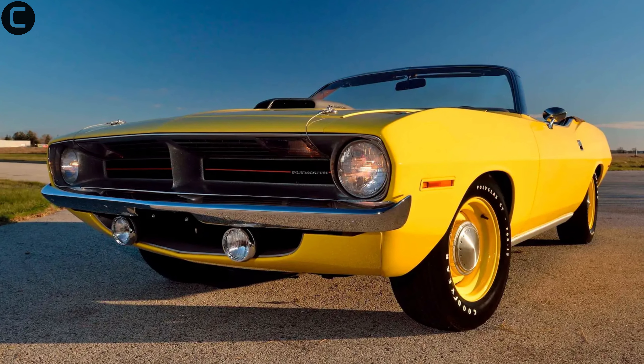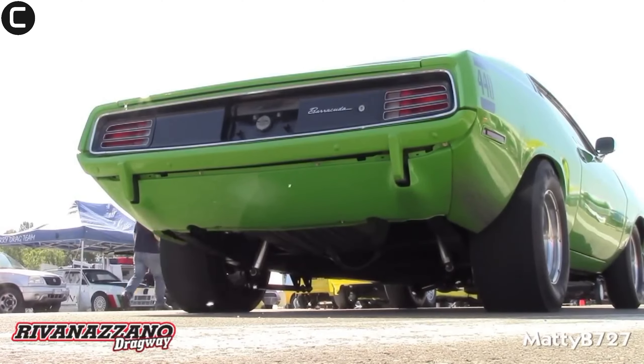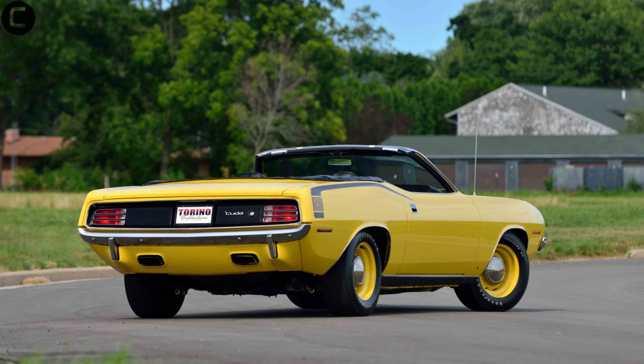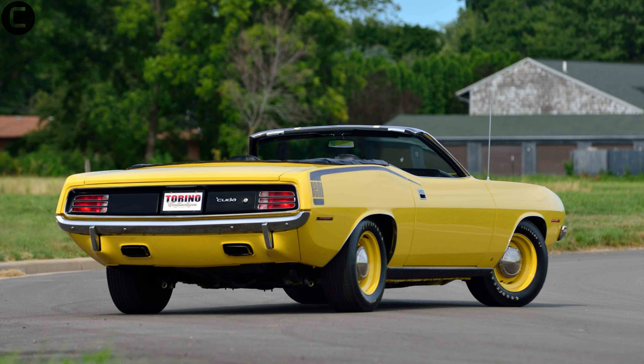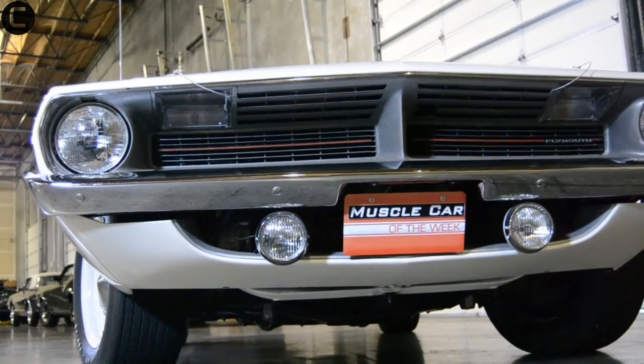At number nine we have the 1970 Plymouth Hemi Cuda Convertible. Only 14 of these were ever produced, making it one of the rarest muscle cars. Its 426 Hemi engine and distinctive design make it a highly sought-after collector's item.